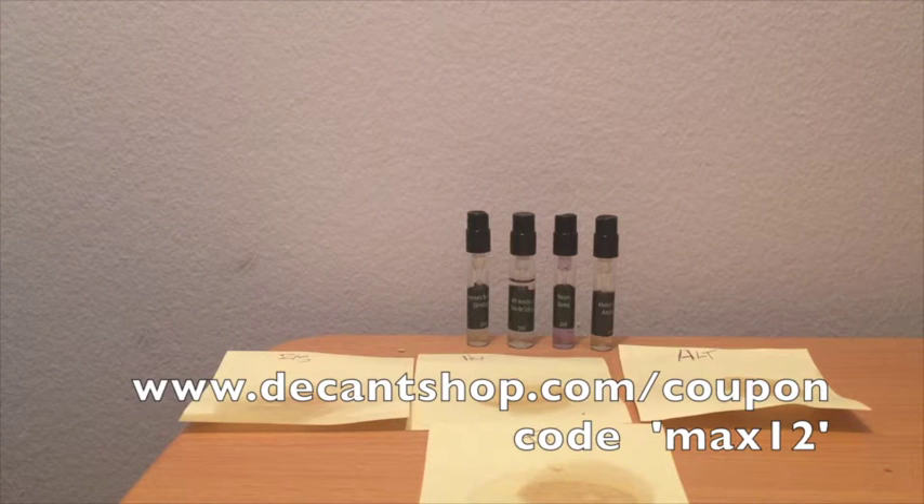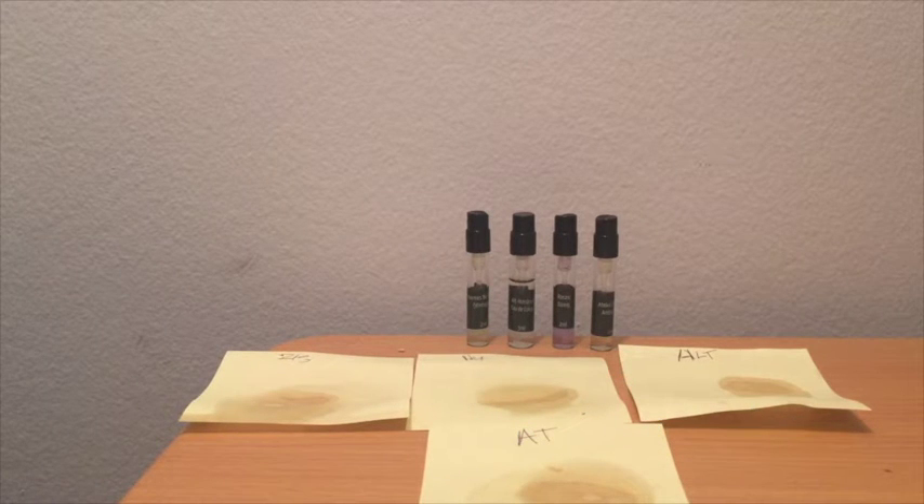Welcome to another episode of Maximilian Must Know. This is a scent shopping episode sponsored by the wonderful Adriana at Decan Shop. Decan Shop is the best place online to get samples and decants of all different types of fragrances. The four we'll be speaking about today are all available at decanshop.com, and I guarantee you you're going to find them there cheaper than you'll find them on any other website. You can use my coupon code MAX12 to save an additional 12% off your entire order.